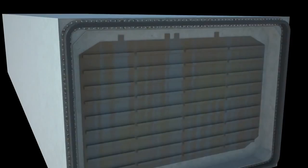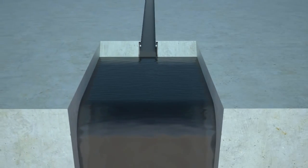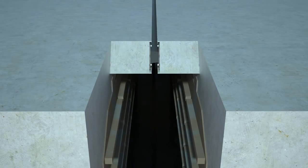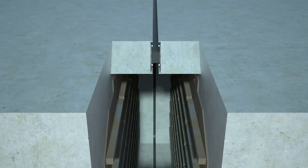Each tunnel element being placed has a thick rubber seal attached to its inboard end. It is compressed against a steel plate on the outboard end of the receiving element, and when water is pumped out of the joint chamber between the concrete bulkheads, it creates a watertight seal between the new and previously placed element.